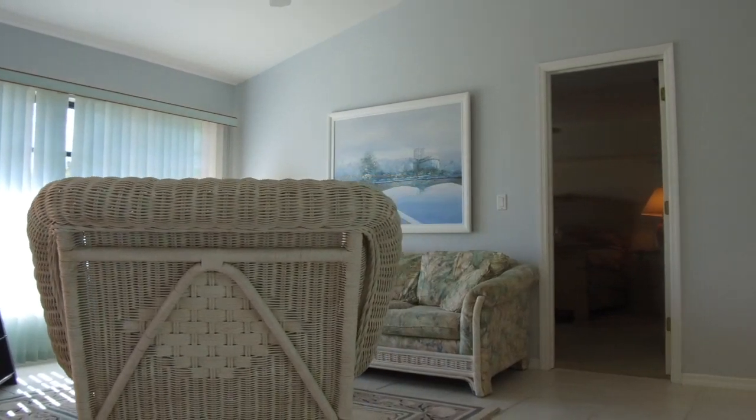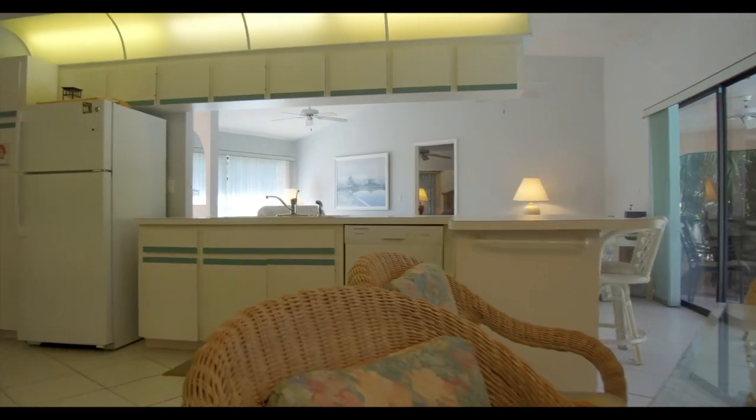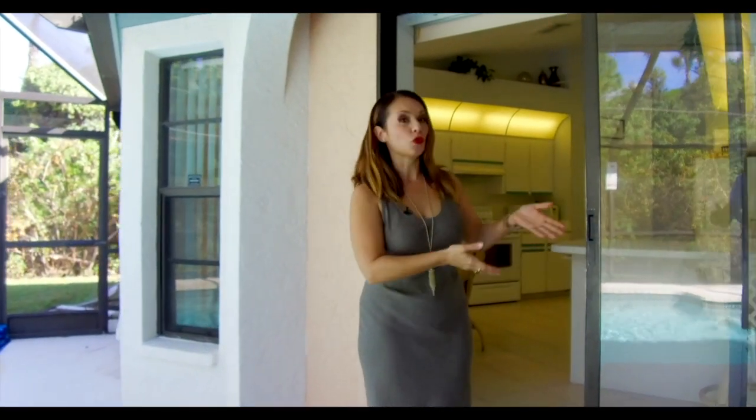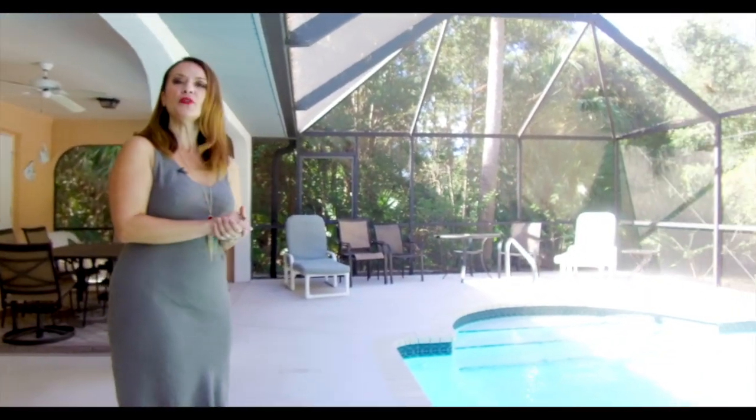The open floor plan makes the living, kitchen and dining areas the center of the home. The focal point of this house really is the sliding glass door. When fully open there is nothing getting in the way of your enjoyment of the crystal clear beautiful pool.